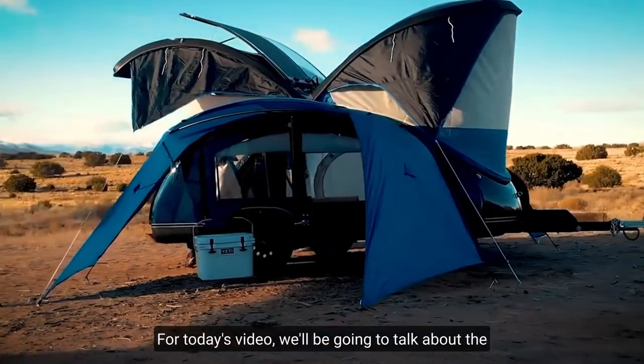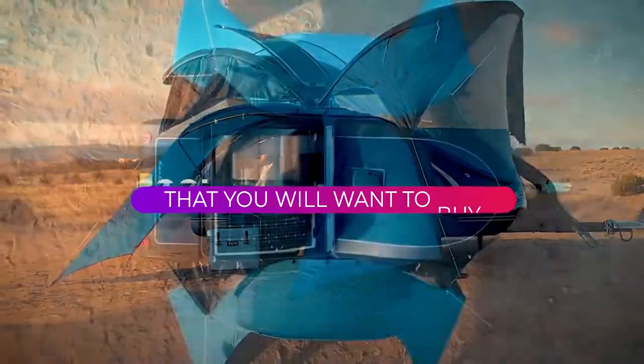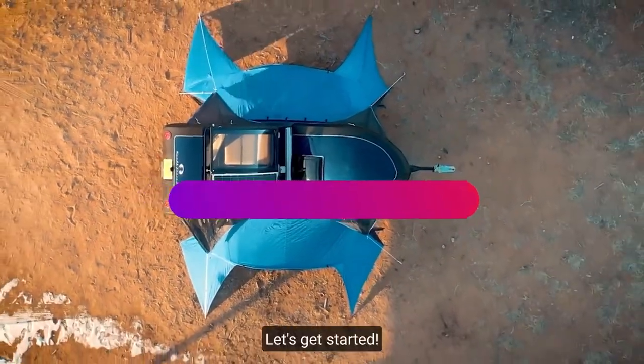Hello and welcome back to Fatsqueens. For today's video, we'll be talking about the 10 cool camping trailers that you will want to buy. Let's get started.